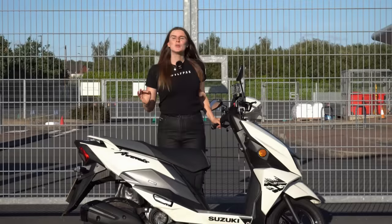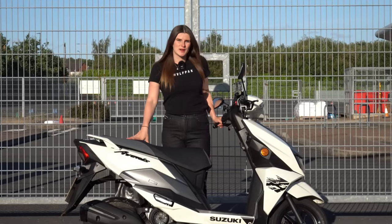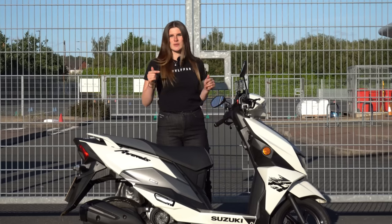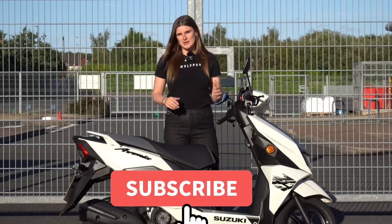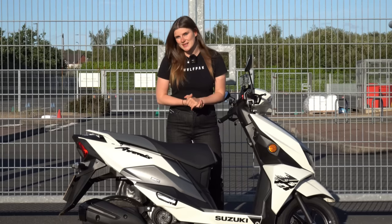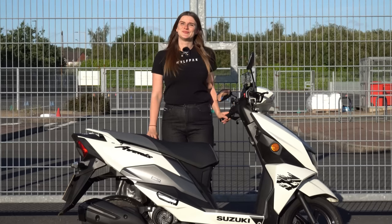I hope you've enjoyed the vlog on the Suzuki Avenis 125. If I missed anything or you have any questions, please write them in the comments below and I'll certainly try to answer them. If you haven't hit that subscribe button please consider doing so — it really helps the channel. Until the next time, take care, ride safe, and I'll see you then. Bye!